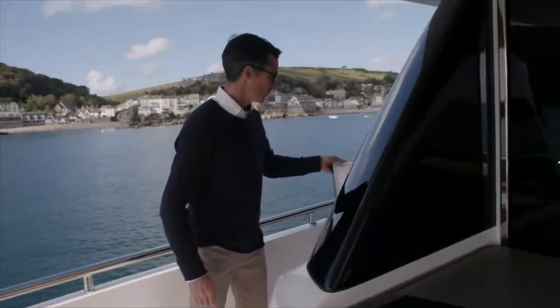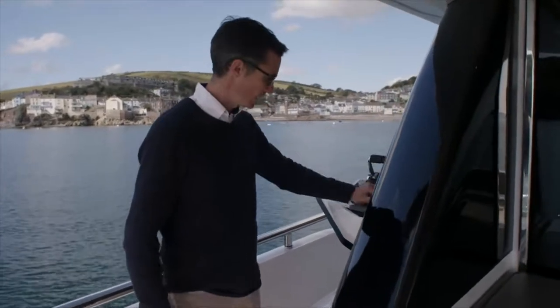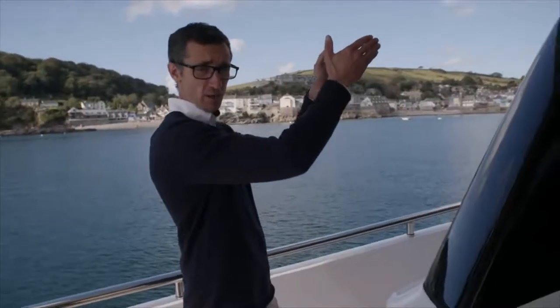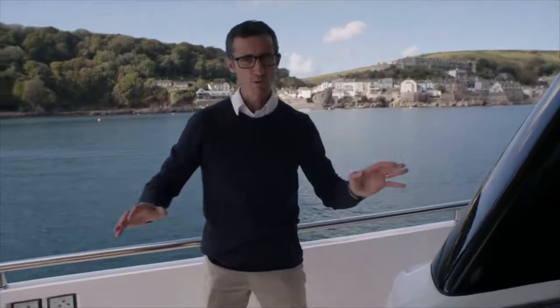Moving on to the side, on the port side we have our third wing station — throttles, thrusters, as well as our anchors and our engine controls. Really nice. The centre line of the flybridge is where the main helm position is, the bridge is on the starboard side, port side here, so all areas covered.